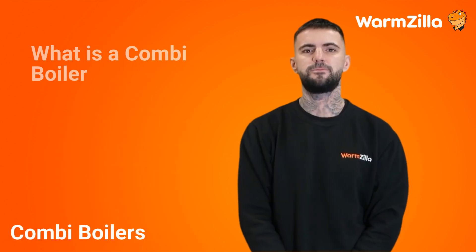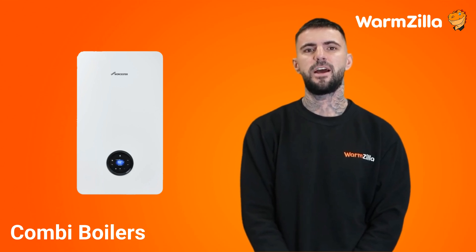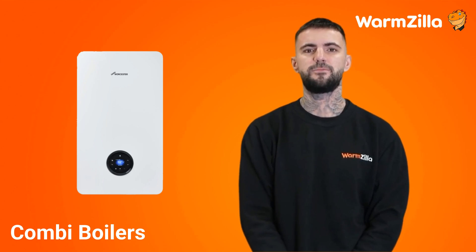What is a combi boiler? A combi or combination boiler is a single unit that provides your home with both heating and hot water. There are no tanks or cylinders attached to these boilers, and they are the most popular boiler in England, with 54.8% of homes owning one as of 2019, according to Statista.